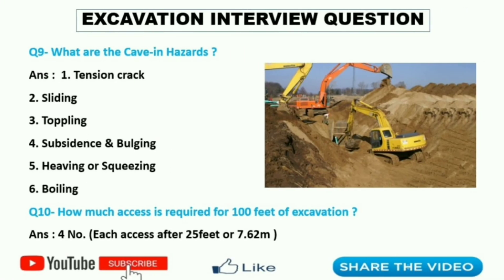Ninth question: what are the cave-in hazards? The answer is: first, tension crack; second, sliding; third, toppling; fourth, subsidence and bulging; fifth, heaving or squeezing; and the last is boiling.